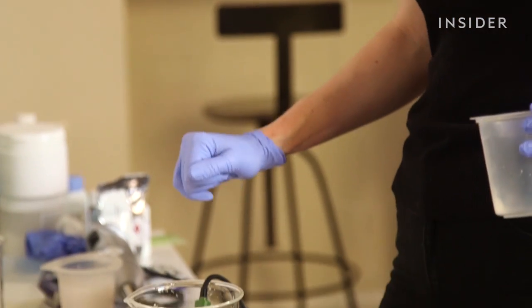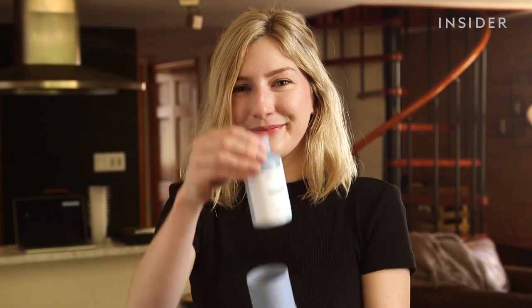While it might take some time to completely let go of your liquid shampoos, it's still a step forward to switching to clean and sustainable beauty products.